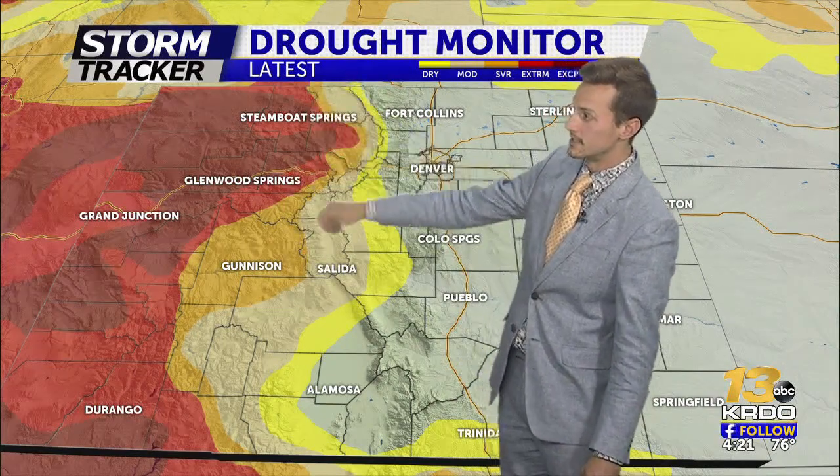Obviously the western side of the state — from Crested Butte to Glenwood to Steamboat — is still under severe, extreme, and exceptional drought. They just haven't been benefiting from any of the moisture that the eastern side of the state has been seeing.